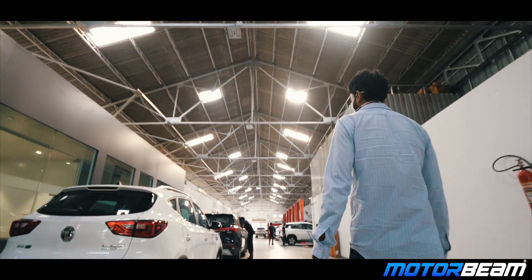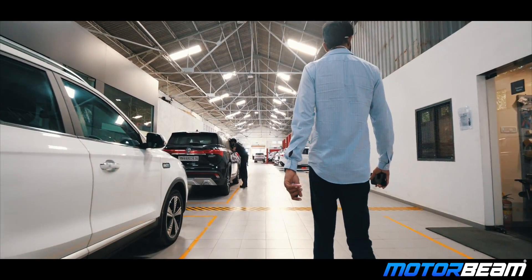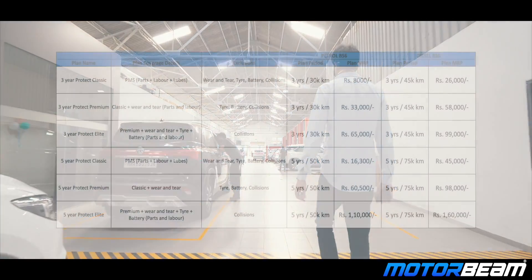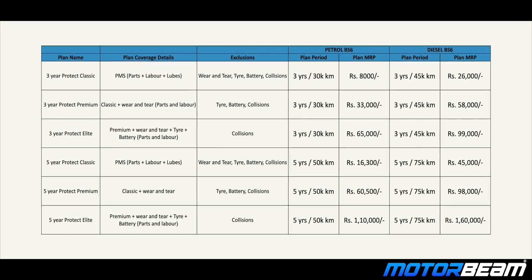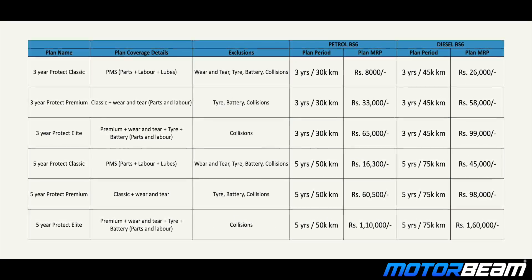There will be exclusions only in the event of a collision. For petrol variants, these plans are available for 3 years 30,000 km or 5 years 50,000 km. These plans have a starting price of Rs. 8,000 and you can have a look at all the prices on the screen right now.